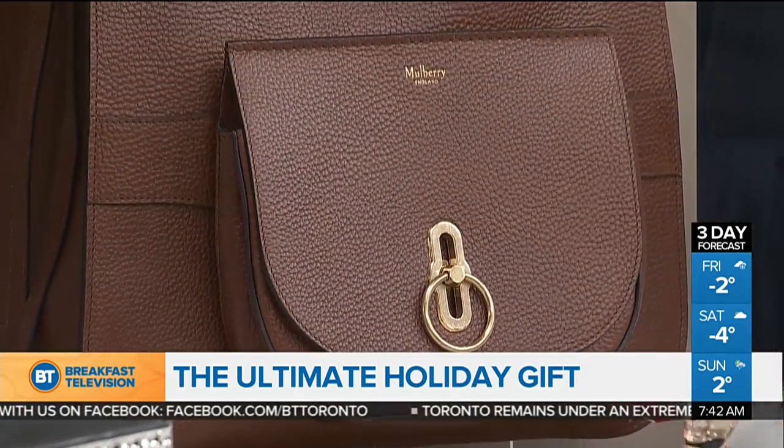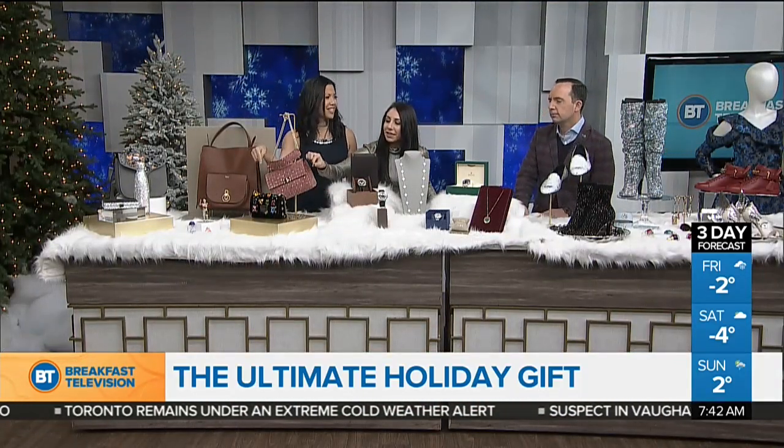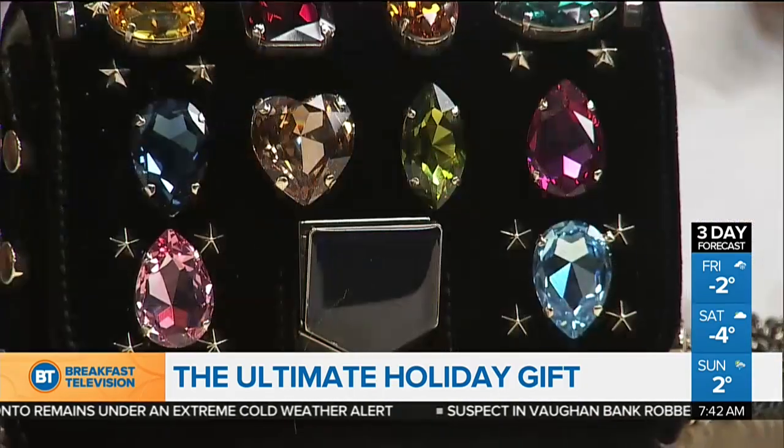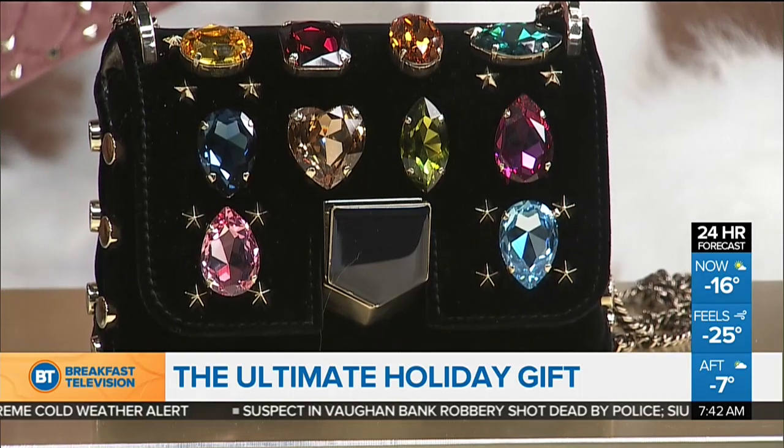Here we have a Valentino bag. It's a beautiful color, really hot trend, and it can be found at Nordstrom. In front here, we have a Jimmy Choo bag. It does have a push lock in front. Yes, I heard about the Jimmy Choo — those are the shoes from Sex and the City, right?